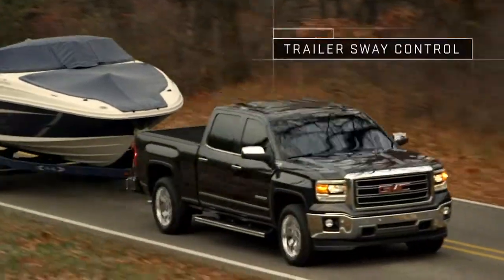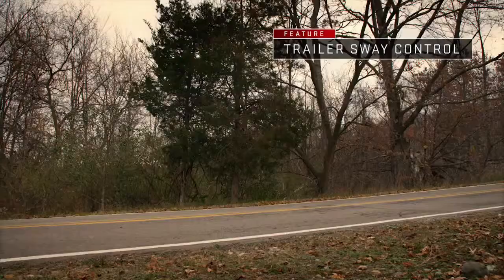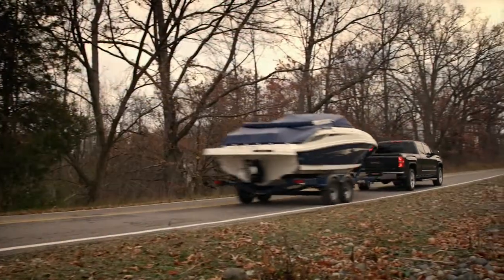Additionally, Sierra's standard trailer sway control offers confidence even while trailering under full load.